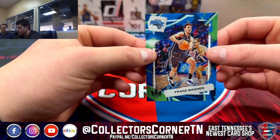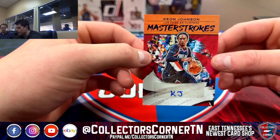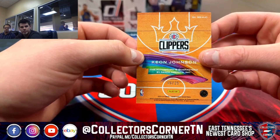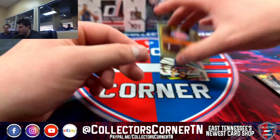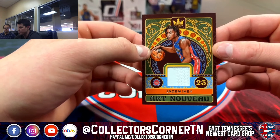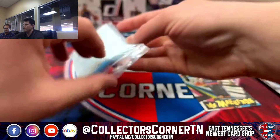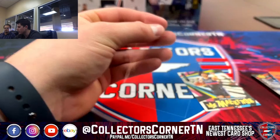Then we've got Keyon Johnson on the auto for the Trailblazers — Clippers, I guess — in a Trailblazer uniform, 6 out of 25 for the Clippers. Then we've got a Jaden Ivy Art Nouveau Relic for the Pistons. Then last card of the box, got a Cade Maestros for the Pistons. I'll go ahead and sleeve a couple of these up.